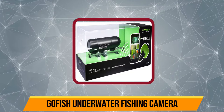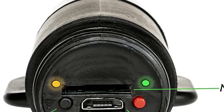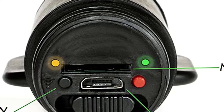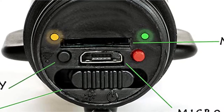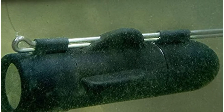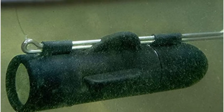Our third product is the GoFish underwater fishing camera. This camera is quite special as it can help you capture the moment when a fish gets caught. Thanks to its compact design, it attaches directly to the fishing line and lets you capture amazing moments. Unlike other cameras on this list, this camera does not come with a screen, however the camera quality is quite superior.